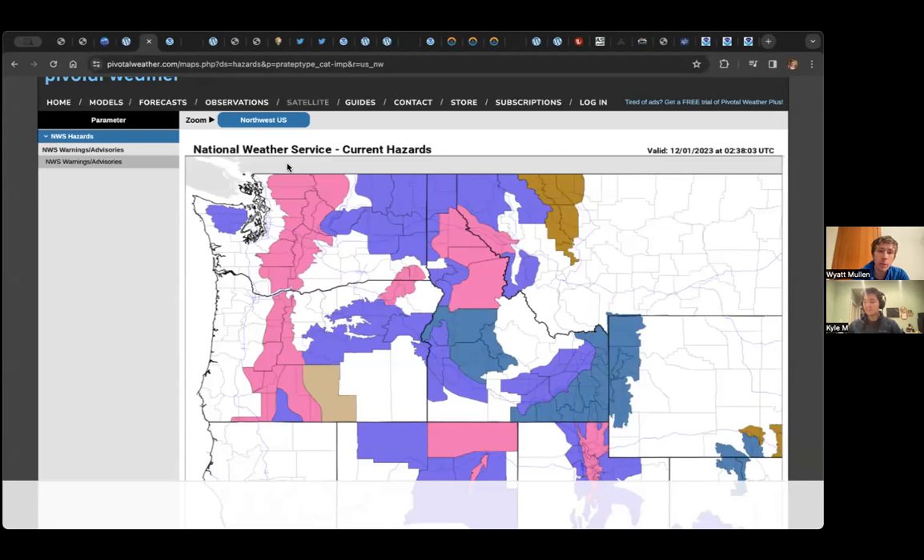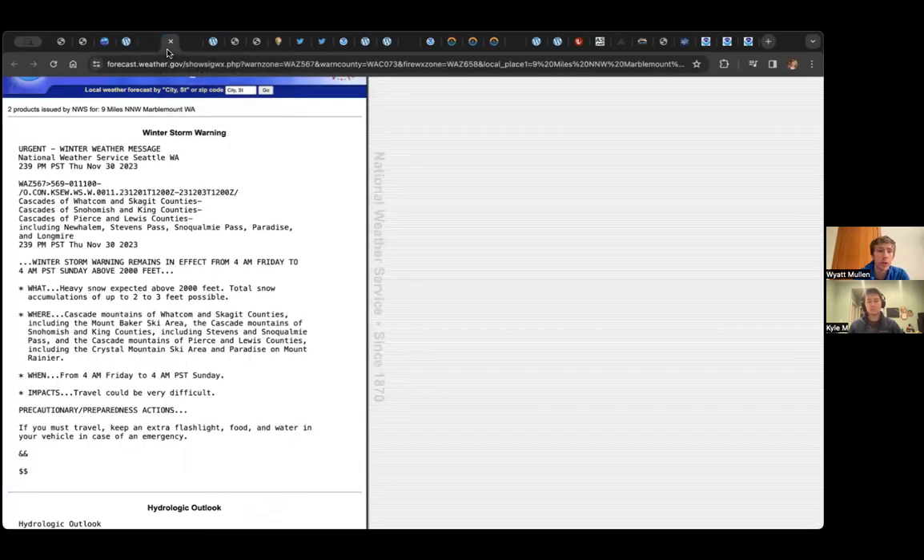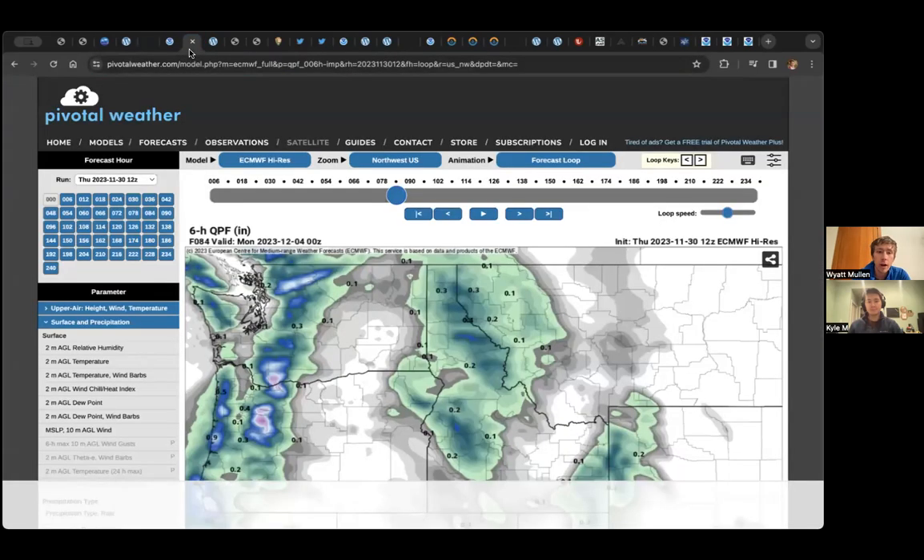Right now, we have winter storm warnings all along the crest of the Cascades because we're going to be getting a lot of snow in the next couple of days before that warm-up occurs. These winter storm warnings show above about 2,000 feet — maybe two to three feet, maybe even a bit more in some areas. So definitely going to be a good slug of snow to start out the weekend.